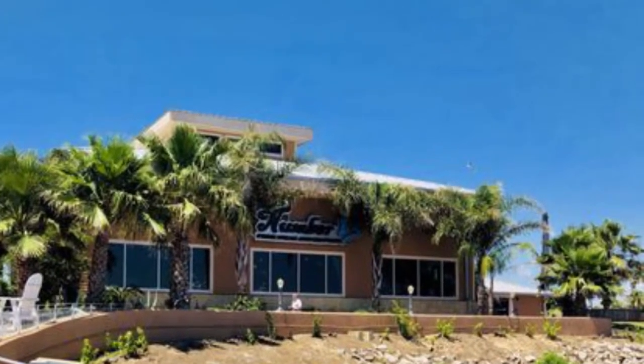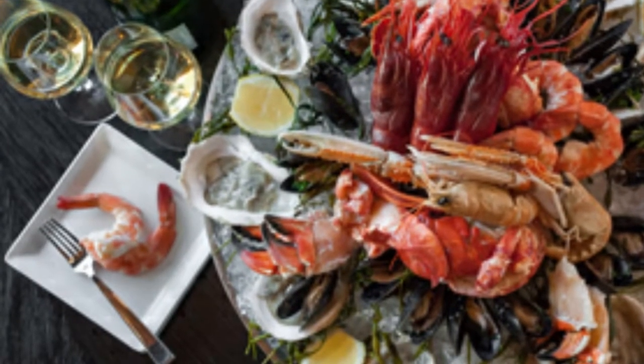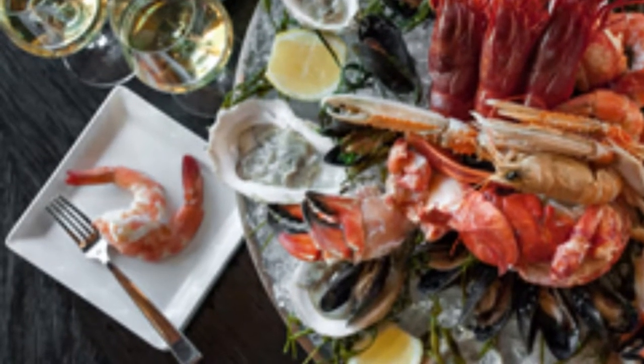Number three: Number 13 Prime Steak and Seafood. Number 13, located on Galveston's Offats Bay, is a fantastic restaurant open for brunch and dinner. The restaurant is named after two brothers who were spies for Spain and Galveston during the Mexican War for Independence, nicknamed Number 13.